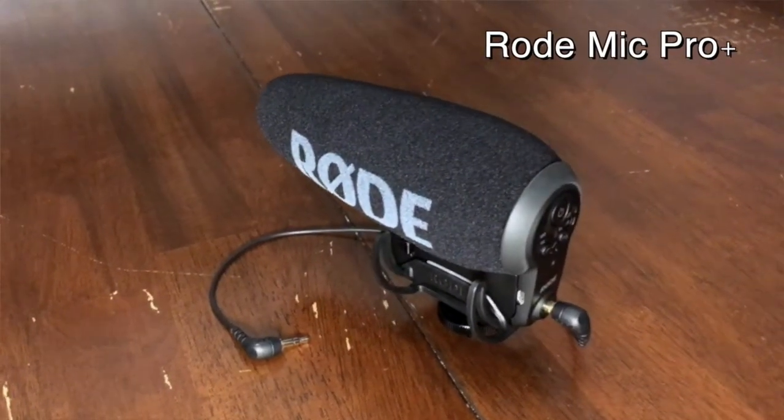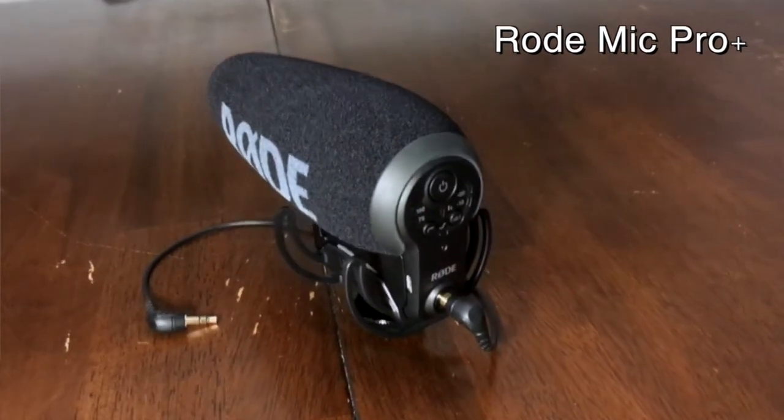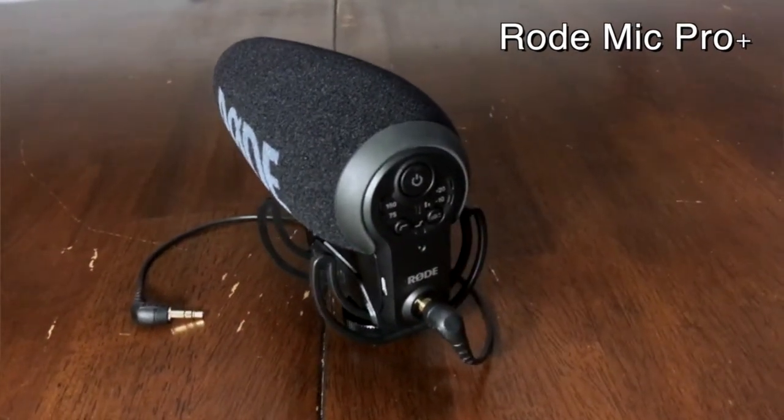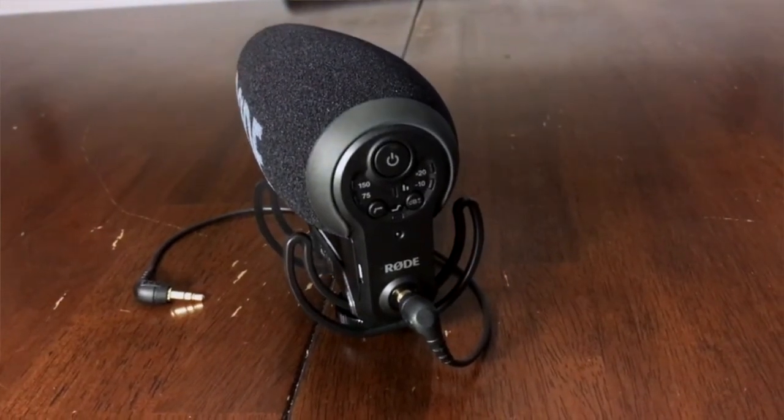For audio, I'm using a Rode Mic Pro Plus. I found this used on eBay, and I also found the lens that I just mentioned used on eBay. So I saved a lot of money picking them up used. I found them in really good condition.